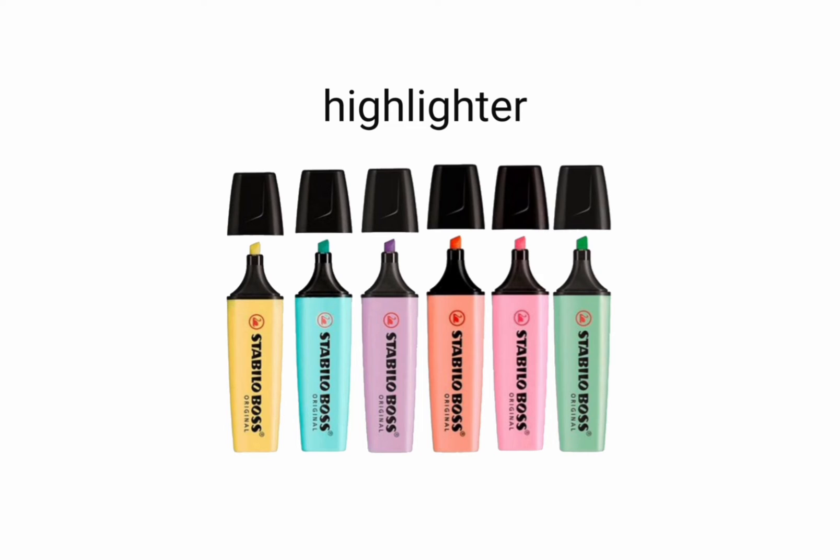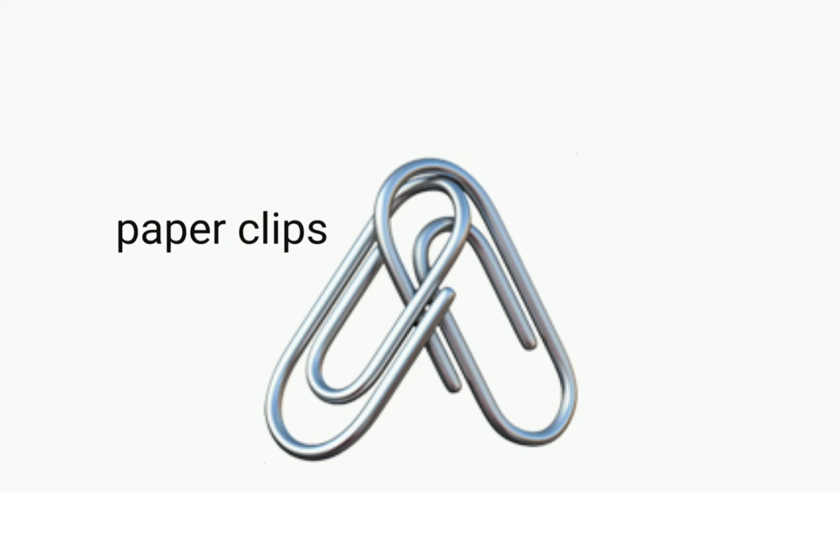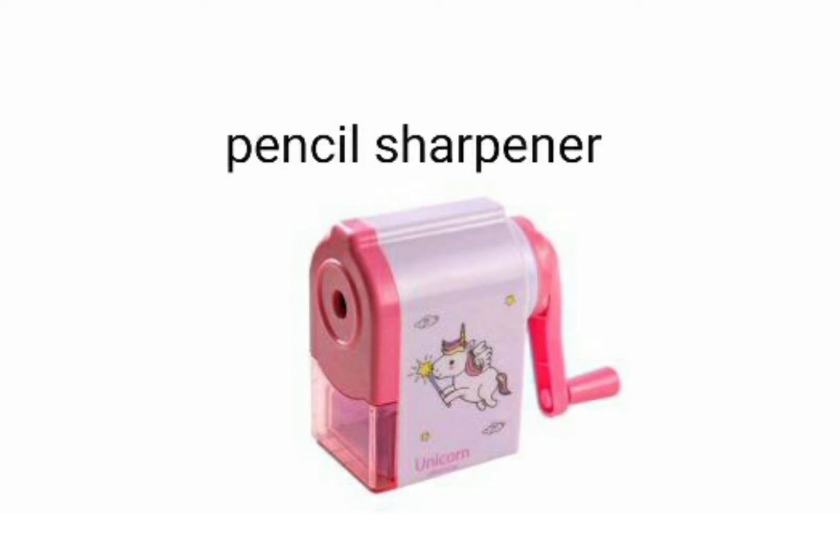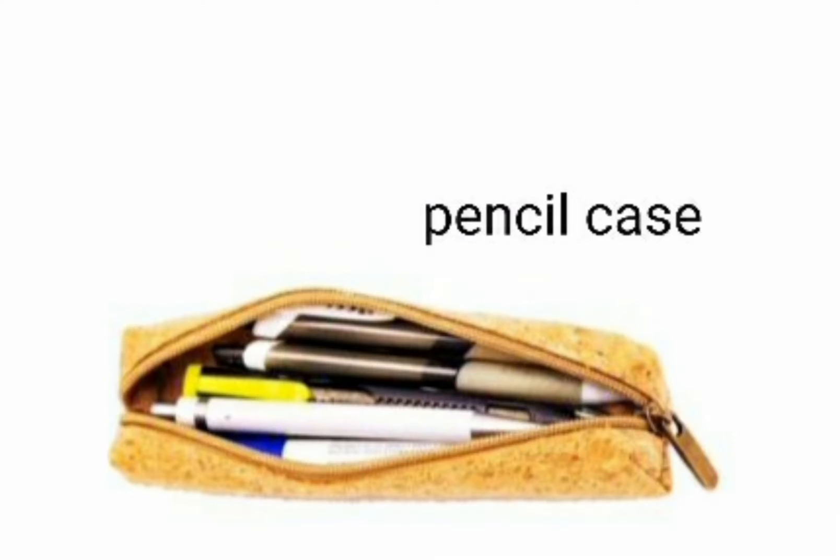Highlighter — these are highlighters. Paper clips — these are paper clips. Calculator — it's a calculator. Pencil sharpener — it's a pencil sharpener. Pencil case — it's a pencil case.